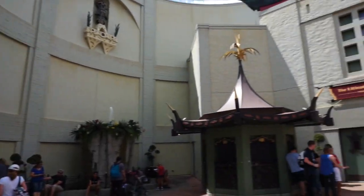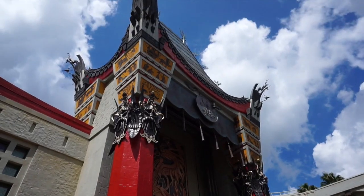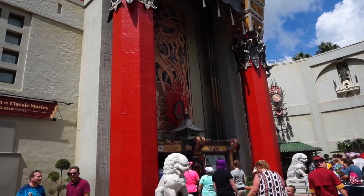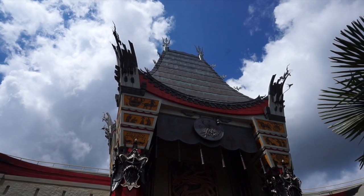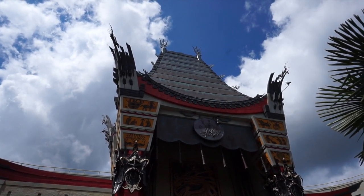Originally this was gonna be a pavilion at Epcot and it was gonna be called Great Moments at the Movies. And this facade is an exact replica of the Chinese Theater out in Hollywood. In fact the Disney Imagineers actually borrowed the blueprints when making this facade. And that roof up there was actually constructed separately and they had to hoist it up on a huge crane to put it in place.